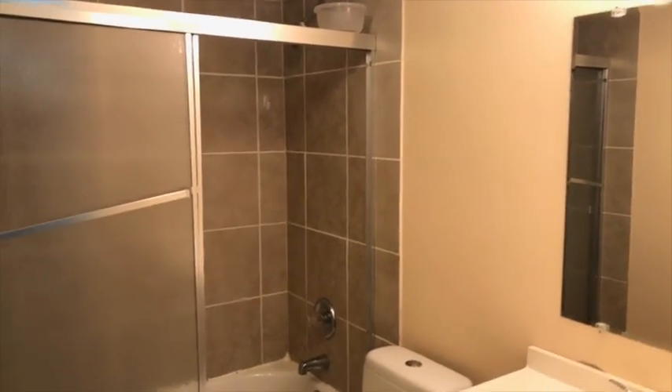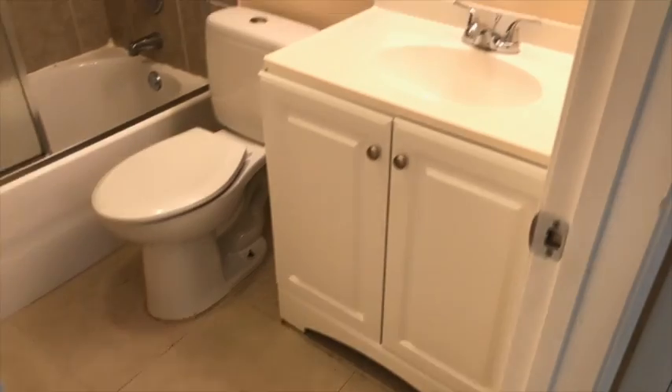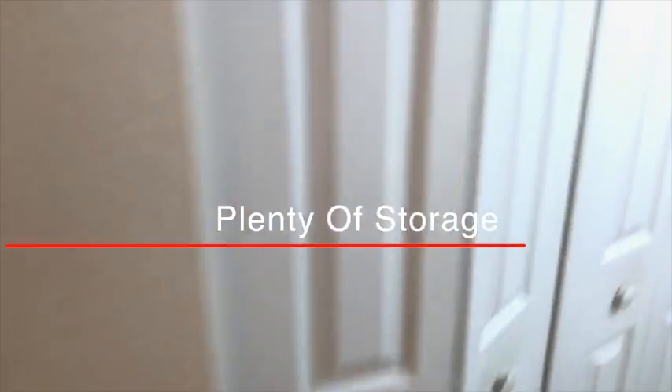This is the other bedroom. It has a shower. This door is a storage area as well as this closet.